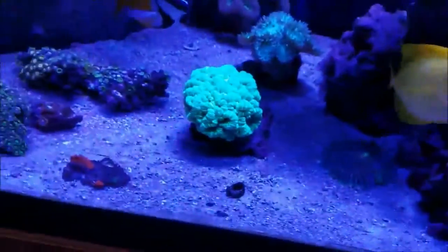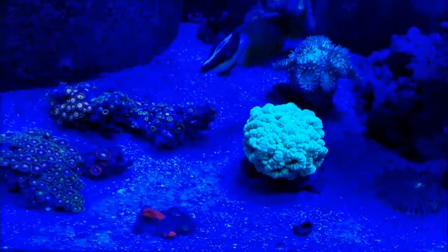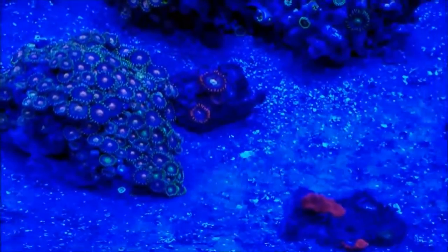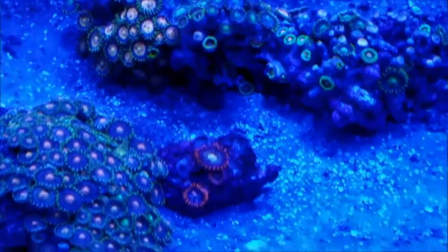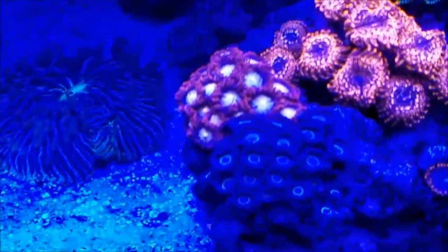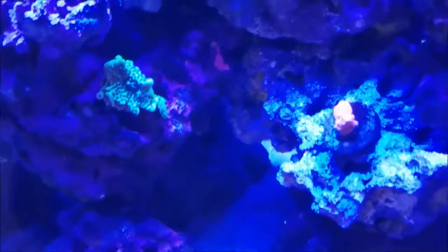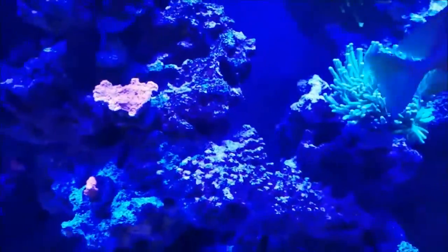I'm going to turn on the blue lights because I wanted you to see just how the tank glows with the new coral. I've never been this happy with my tank as I've been since putting the new corals in. My tank is starting to slowly look more and more like a full-blown reef, and when these fill out, I hope it will look like a lot of the tanks you see on YouTube.